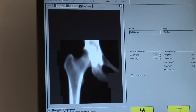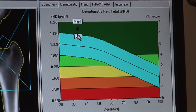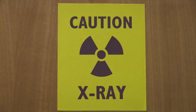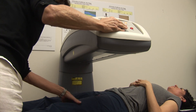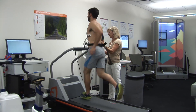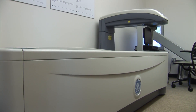DEXA accurately and precisely measures bone mineral density, which is directly related to bone strength and resistance to fracture. Its safety and ease of use make DEXA an excellent technique for tracking changes in bone health over time, or in response to various interventions such as weight training, an impact exercise program, a nutrition intervention, or various medications.